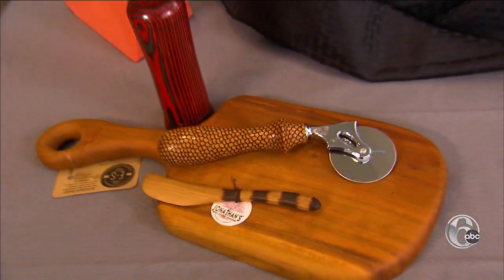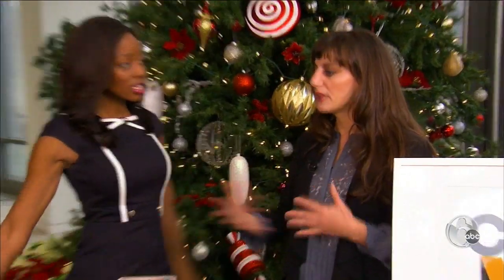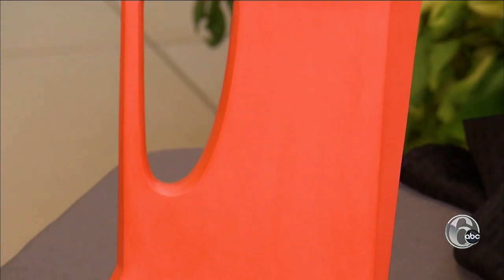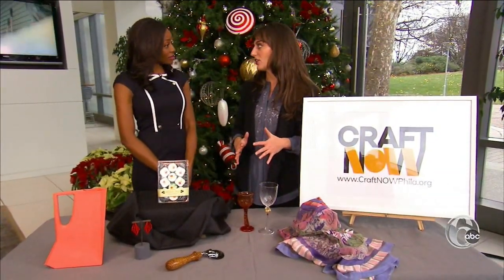Craft Now is an organization created to promote artists in Philadelphia and showcase Philadelphia as the capital of craft. Executive Director Leila Cartier acknowledged it was hard to pick just six items from the area. We've got a lot of talented people — a lot of nationally and internationally recognized artists live here in Philadelphia.